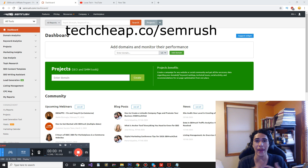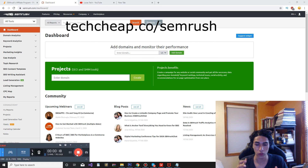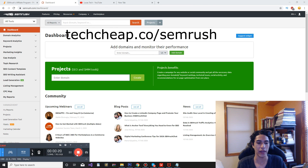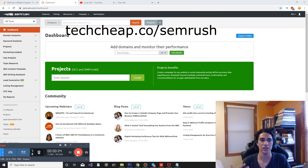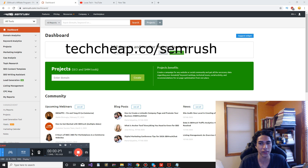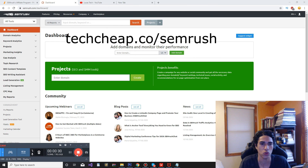I've even used AHRefs before, and I've used both of them with YouTube to rank my videos better and find the best keywords. I must say that SEMrush is a lot better than AHRefs in my opinion — I just gravitate towards it more, and I like the keyword research tool and the features a lot more.